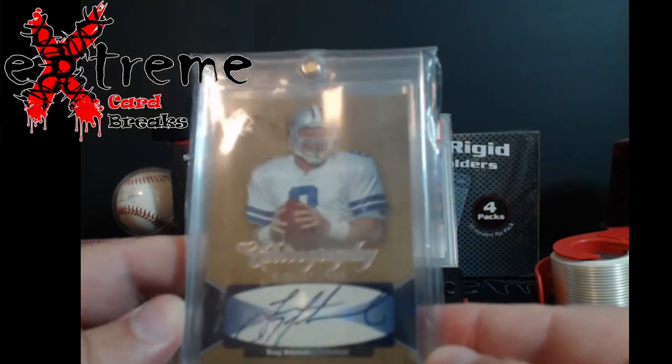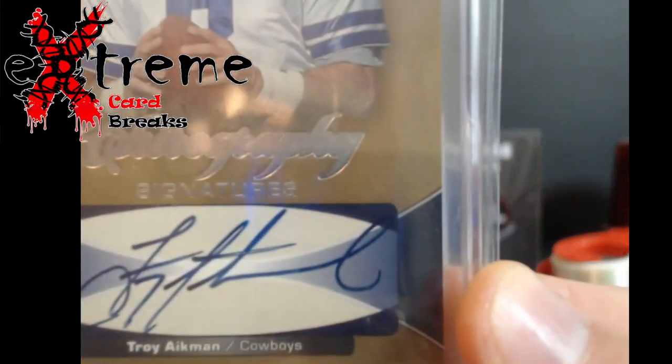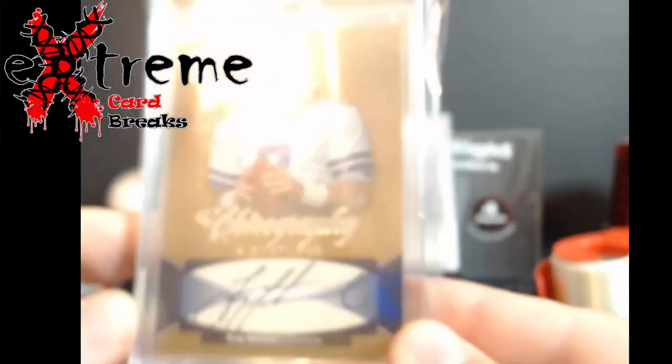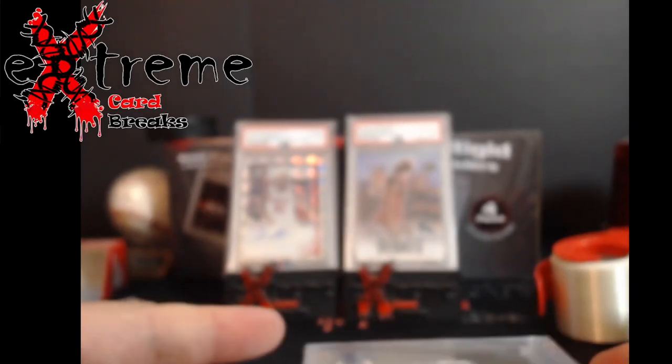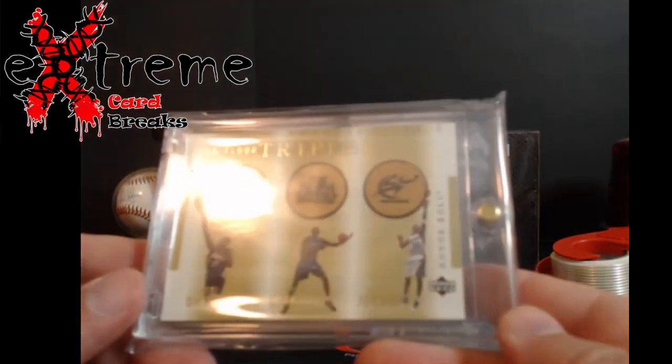...Troy Aikman — another one of those cards that just don't sell a lot for his autos. And as you can see there's a little bit of edge wear on it, so it was damaged. My guess is it's somewhere around $70-80, at most $100.